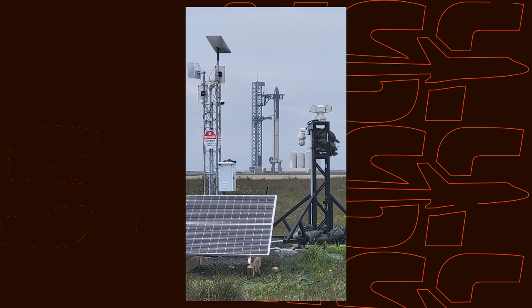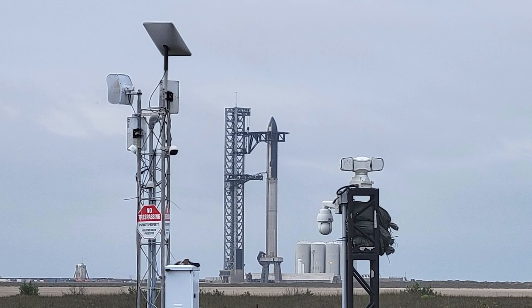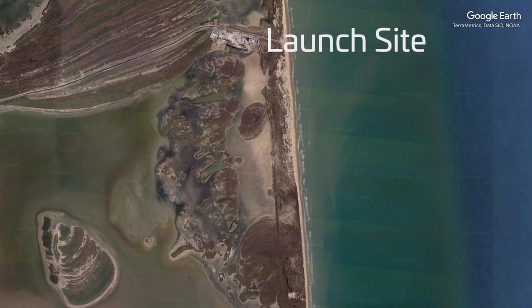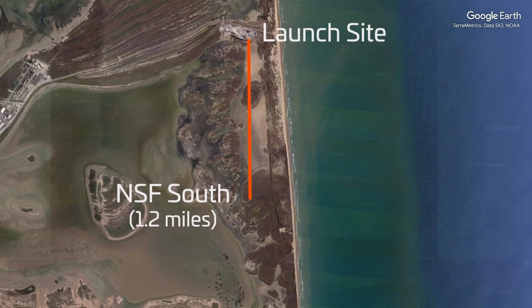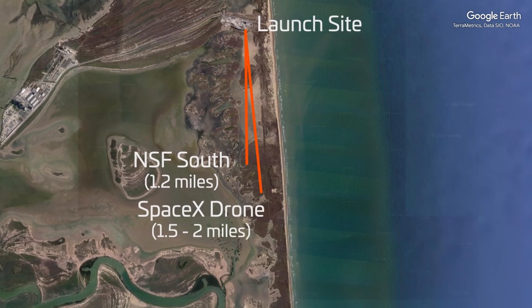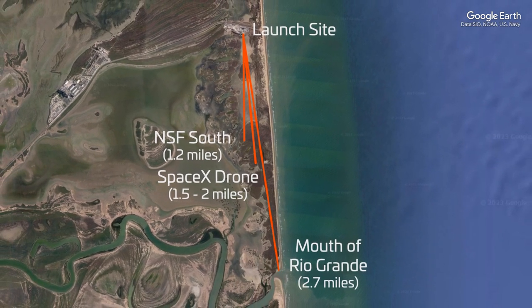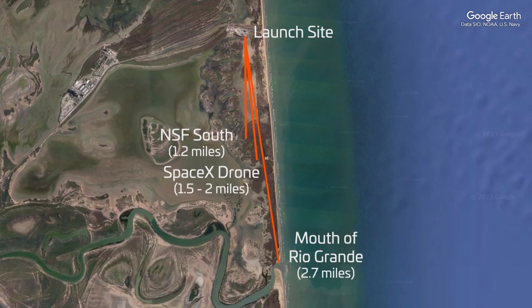It's all solar-powered and stores the energy in batteries. We can log into it remotely — there's a Starlink dish out there. Our site is about 1.2 miles away from the launch mount, so the SpaceX drone is probably a mile and a half to two miles away. The mouth of the Rio Grande River and the border with Mexico is 2.7 miles away, so SpaceX was somewhere in that zone, probably around two and a half miles or so.